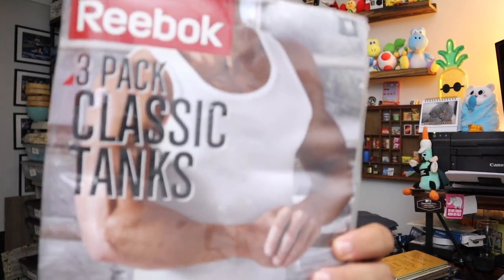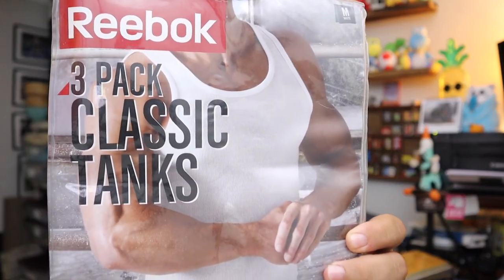Some Reebok men's three-pack tank tops — just your standard white tank tops, three of them in there. Sold for $10.40 plus shipping.